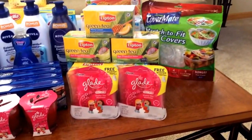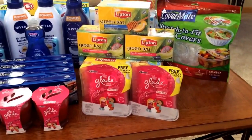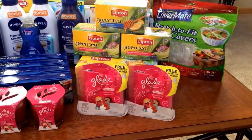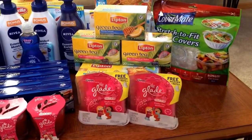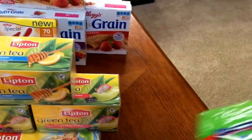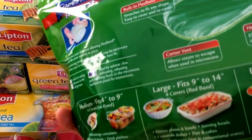Covermates — the $2 coupon is no longer available, so hopefully you printed it. They're also available at Walmart, but my Walmart has been cleared since the coupon came out. At Target they were $2.50, so with the $2 off they were only $0.50. They look like hairnets that go over leftovers and such — they work well, are reusable, dishwasher safe, and microwave safe. So something worth trying for $0.50.